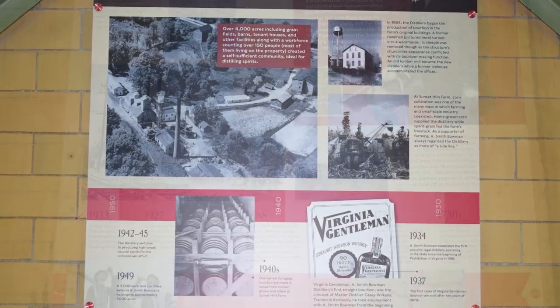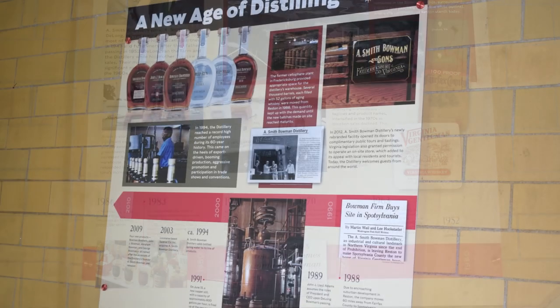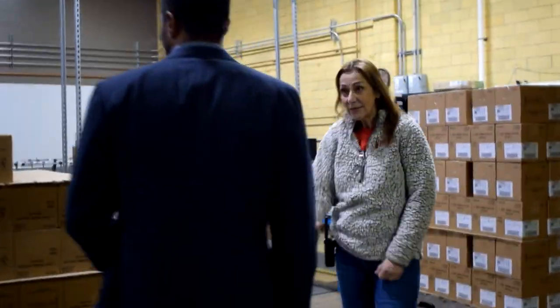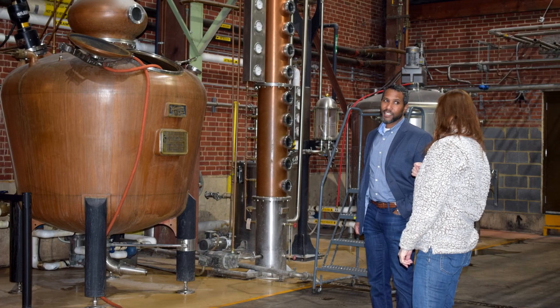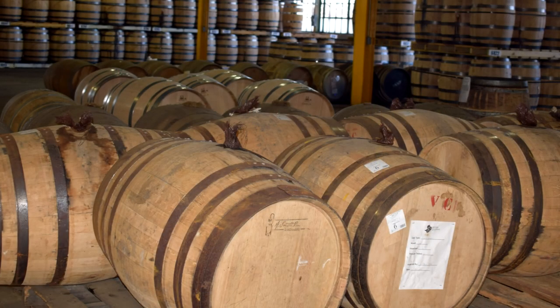You first start out with information and learning about the history of A. Smith Bowman as the distillery, as the company — where they started, how they started, and how they moved through history. Then you move on to the bottling area. They weren't doing anything at that point, so there wasn't much to see there. We went up to the different rooms where they had the distilling process — you saw the stills — and then the areas where they did the filling and the aging of the barrels. This particular distillery didn't have a rickhouse; very large distilleries will have a rickhouse.